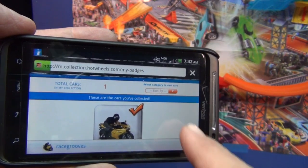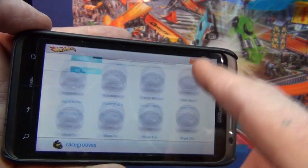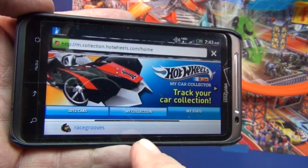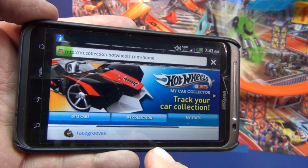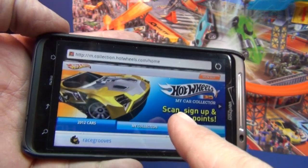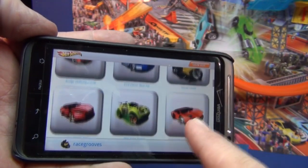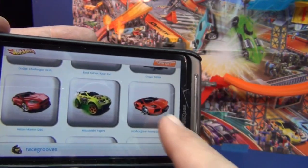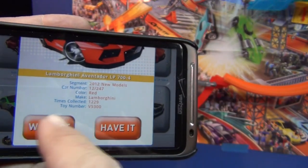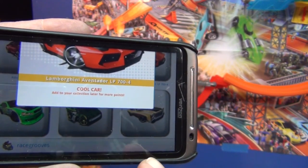I don't know if it'll show up in my stats. I should have a badge for finding a treasure hunt. If it doesn't come up, it's because we're not supposed to be here. Scrolling — no, it didn't show up. They're still working on this and it should be open to the public any day now. You can peek around at hotwheels.com/collection. Look — Lamborghini Aventador!